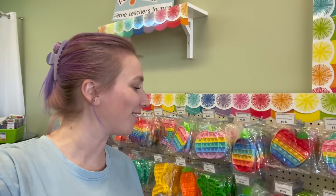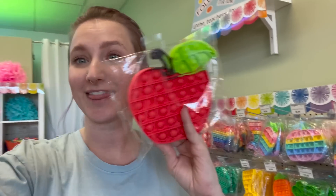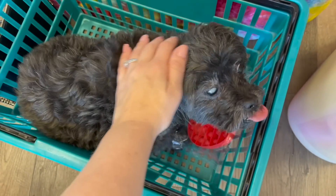For our first letter, obviously A, and I've already found an apple pop-it. This one is so cute — I've never seen one with a little leaf on it. This is adorable and we've got our first letter down. Here you go Captain, will you hold that for me? Thank you, Captain. Good girl.